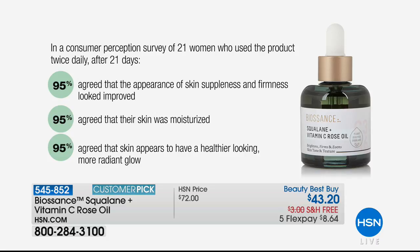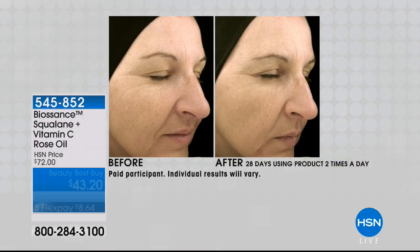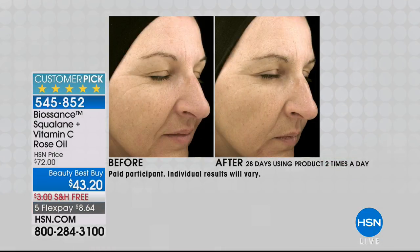A consumer perception survey of 21 women who used the product twice a day found that 95% agreed the appearance of skin suppleness and firmness looked improved. 95% also agreed their skin was more moisturized, and 95% agreed their skin appears healthier with a more radiant glow. It is a customer pick — and in a sea of products, that's hard to earn. Within 28 days you can expect these results.